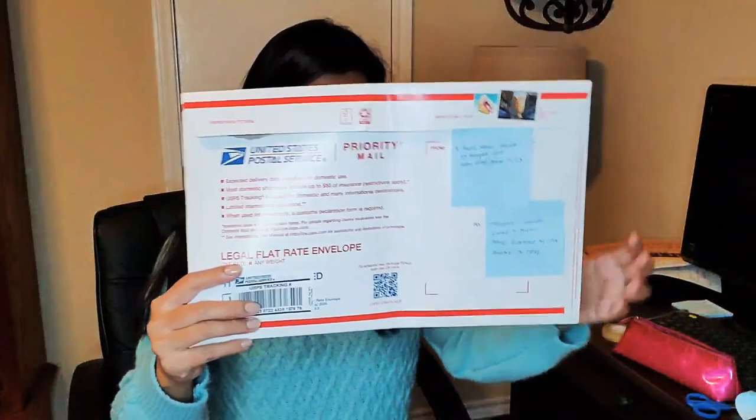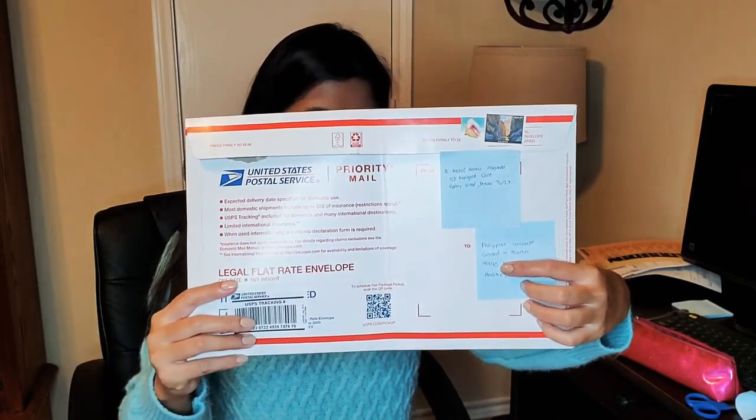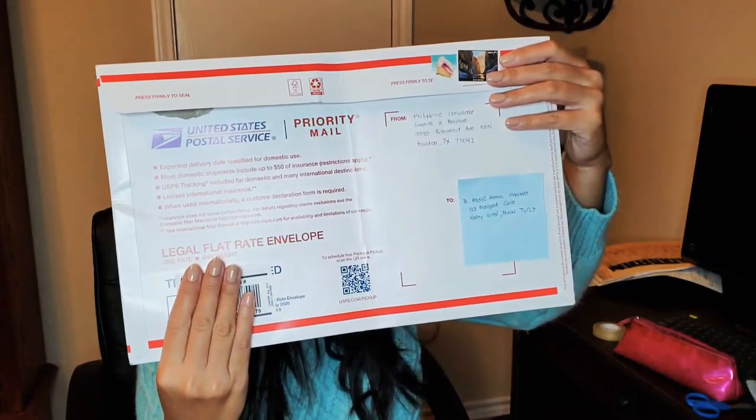By mail, processed documents should be mailed back after three working days upon acceptance, but it took 20 days for me. You need a self-addressed stamped envelope with prepaid postage and a tracking number, such as USPS Priority Mail or Express Mail, so you can track your documents when mailed. Write your name and mailing address legibly for both the sender and recipient.